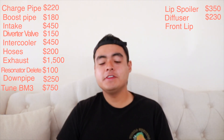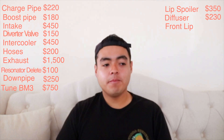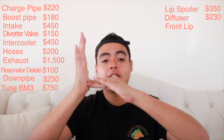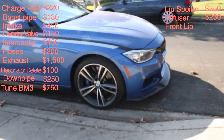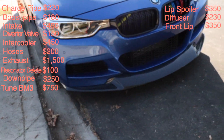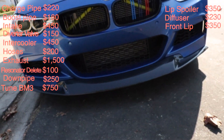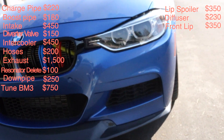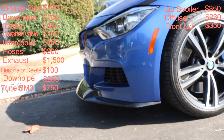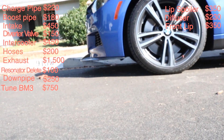Then I got the P-Style front lip, the OG one the long-time viewers remember. It was also from JHP, normally $400 but I got it for $350. With my old bumper the lip came really low, making the car look super slammed — I loved it. Unfortunately I was driving at around 60 mph and hit a possum; the lip broke in half, cracked from the side and the middle, so I had to remove it completely.